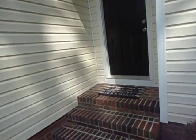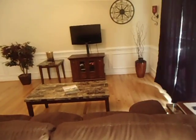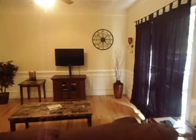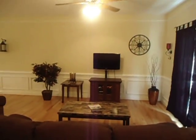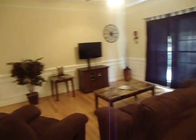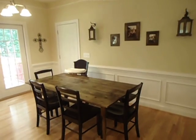This is the living room, right when you walk through the front door, and then it goes on into the kitchen.